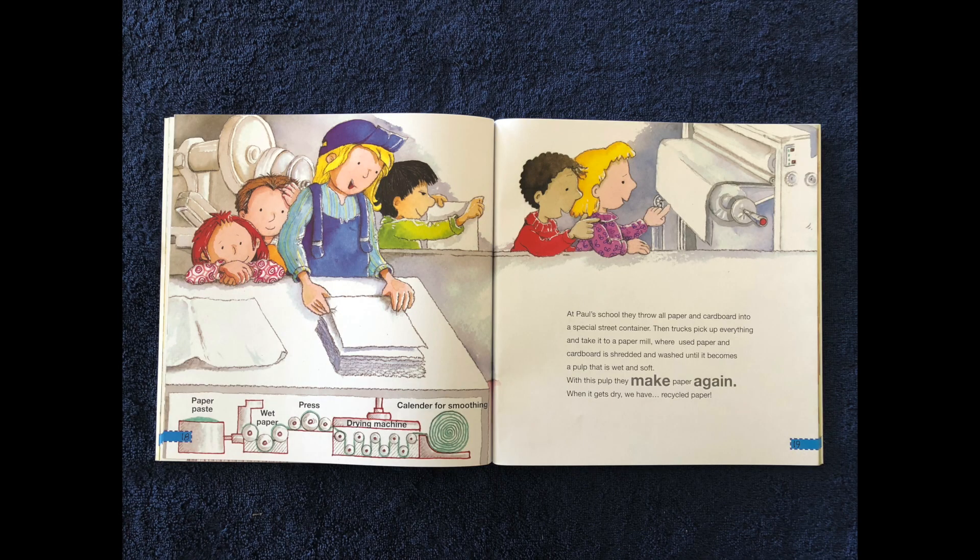At Paul's school, they throw all paper and cardboard into a special street container, then trucks pick up everything and take it to a paper mill where used paper and cardboard is shredded and washed until it becomes a pulp that is wet and soft. With the pulp they make paper again, and when it gets dry, we have recycled paper.